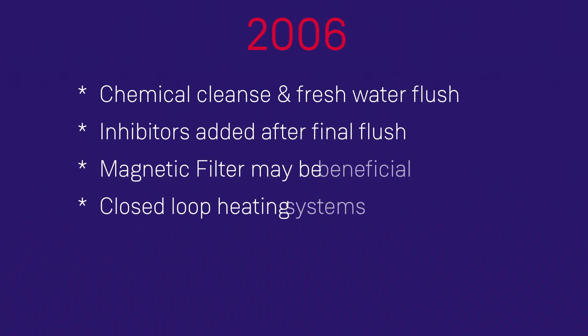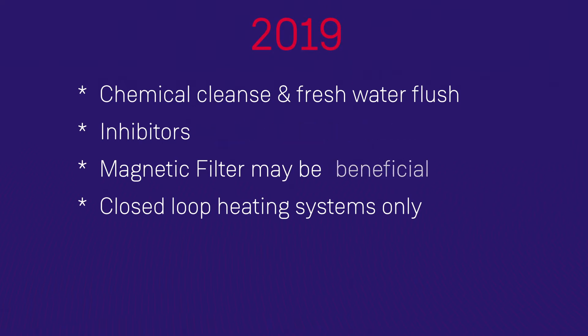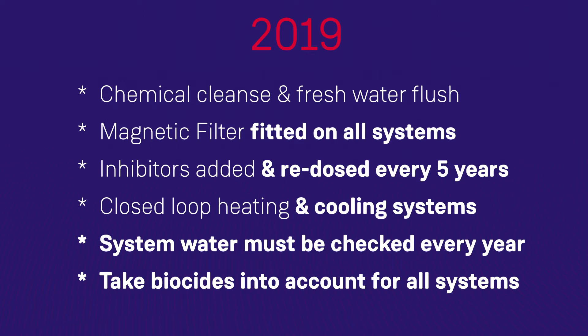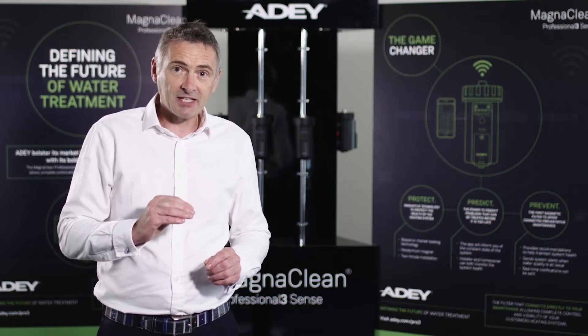Back in 2006, the emphasis was absolutely on commissioning. You had to clean out a heating system using a chemical cleaner, then after that clean you would add an inhibitor. There was also a mention in 2006 that an inline filter could be beneficial. Moving forward to 2019, all of those requirements remain, but there are now additional requirements which concentrate on the maintenance of that system throughout its lifecycle. There's no longer an assumption that the inhibitor will remain effective throughout the life of the system.